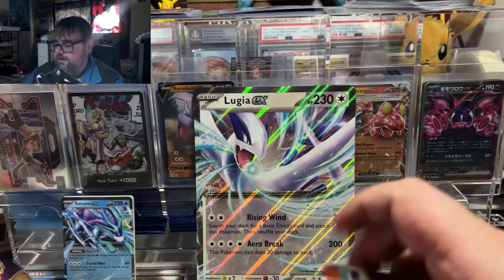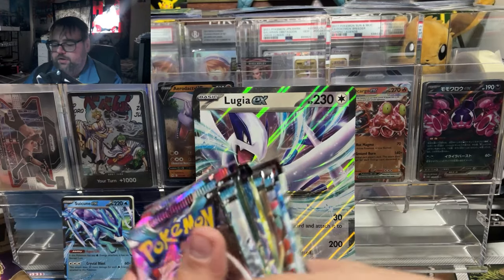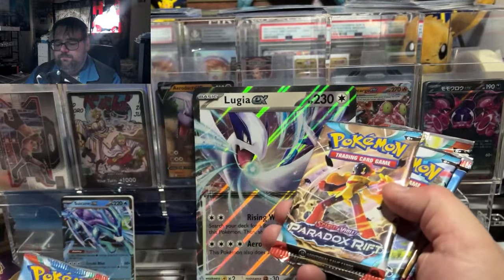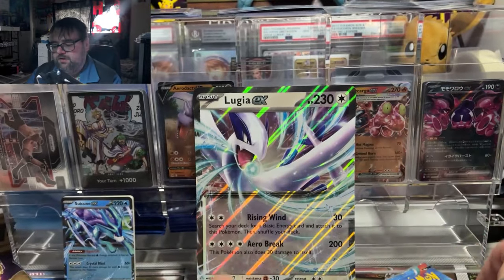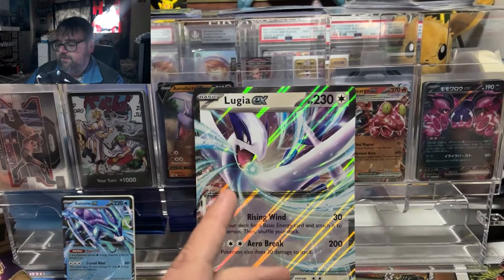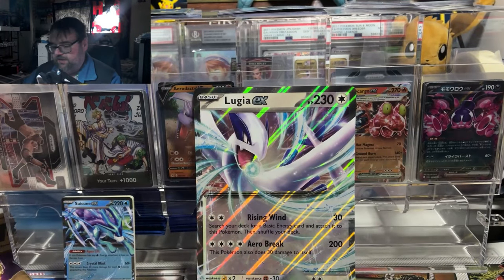You get 11 booster packs, so for 40 bucks it's not a bad deal if you want a lot of booster packs and some nice exclusive cards. The packs split across Scarlet & Violet base, Paradox Rift, and Obsidian Flames — four Obsidian Flames, four Paradox, and three Scarlet & Violet. Out of 11 modern Scarlet & Violet packs, we're hoping for four hits, so let's see if we can get anything good.